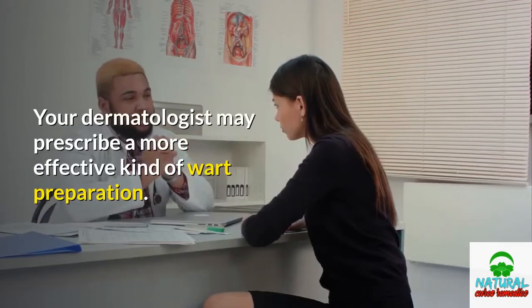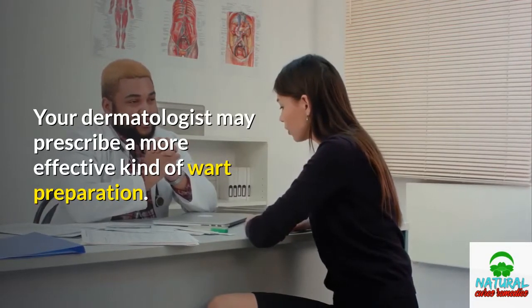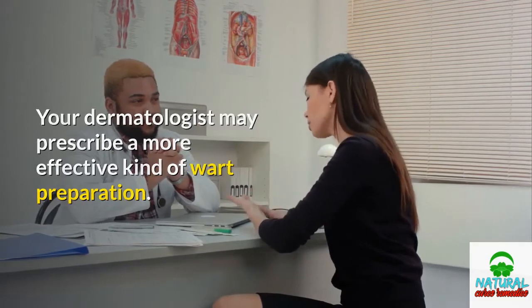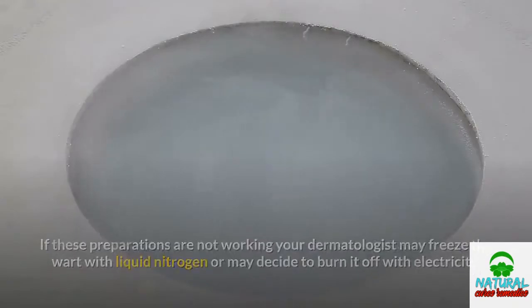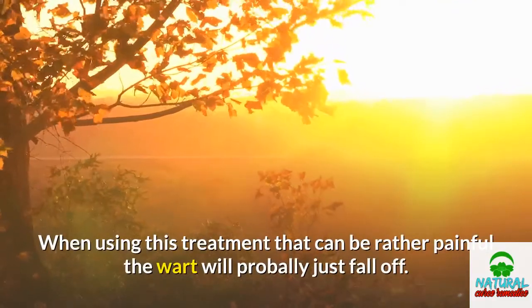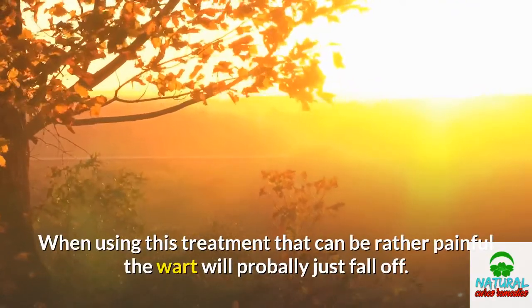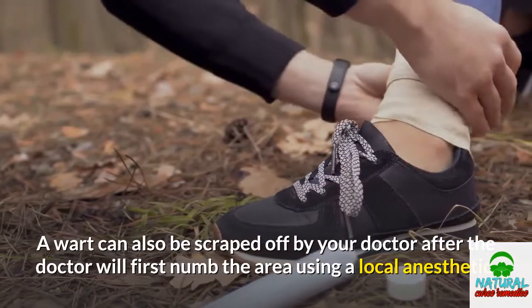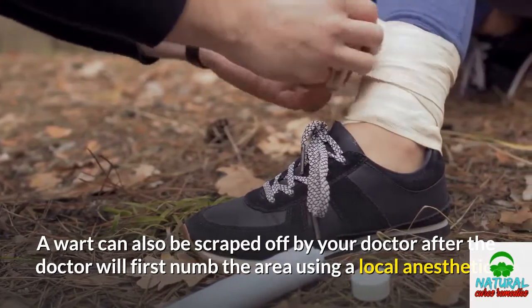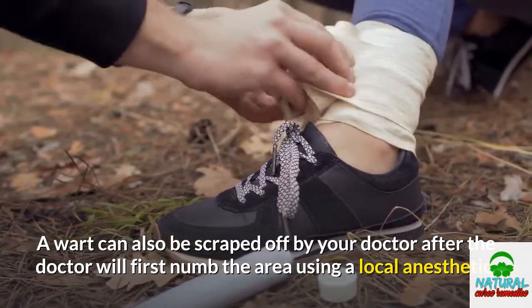Your dermatologist may prescribe a more effective kind of wart preparation. If these preparations are not working, your dermatologist may freeze the wart with liquid nitrogen or may decide to burn it off with electricity. When using this treatment, which can be rather painful, the wart will probably just fall off. A wart can also be scraped off by your doctor after the doctor first numbs the area using a local anesthetic.